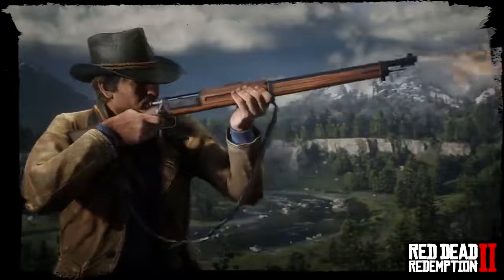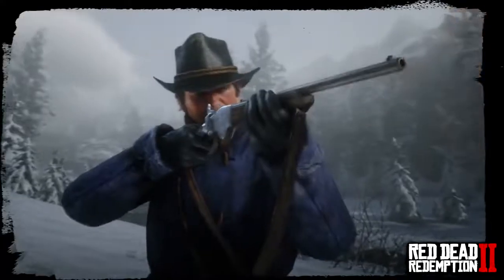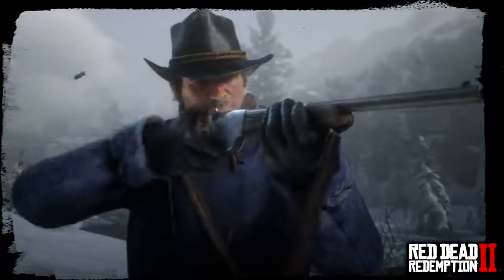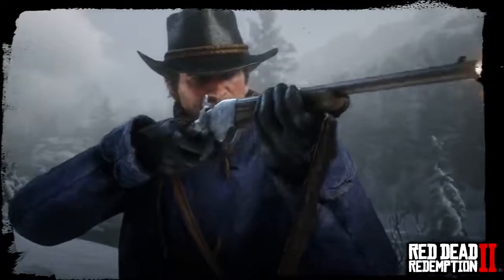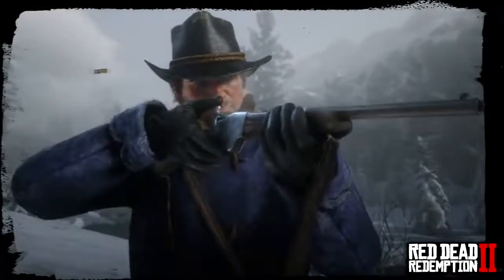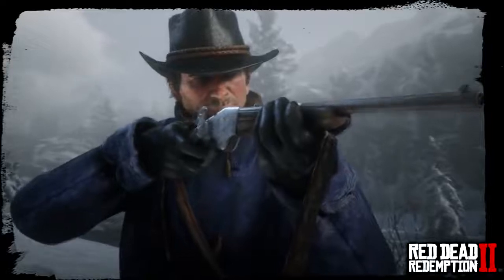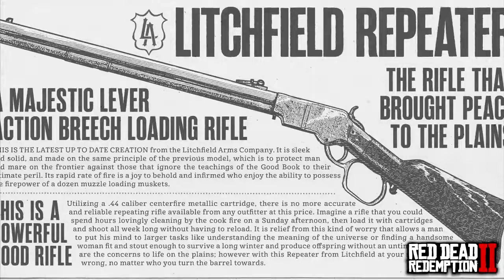Here is a clip of the bolt-action rifle, and also some footage of the Repeater Carbine. Amazing how Rockstar Games have gone into such detail on these animations. And since we're covering shotguns, here's a clip of a triple-barrel shotgun in action. Absolutely awesome. The next gun is the Litchfield Repeater — 'the rifle that brought peace to the plains' — a .44 caliber centerfire metallic cartridge.